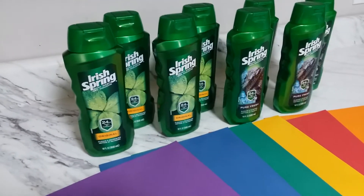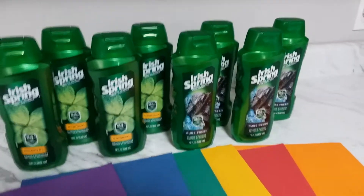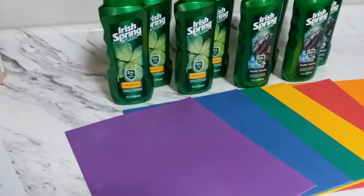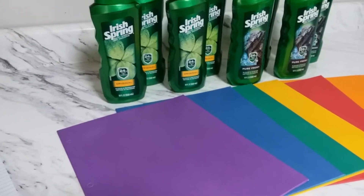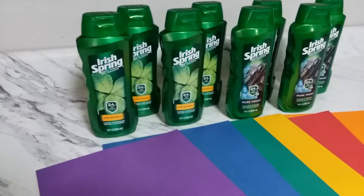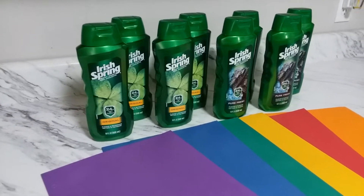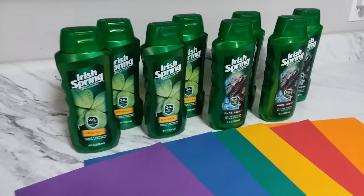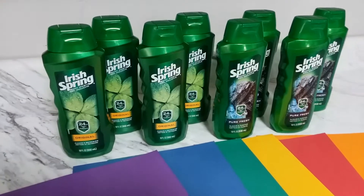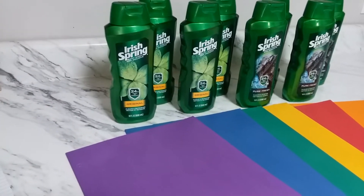Hi guys, welcome back to my channel! This is Pinoy Couponer for a cost, and this is my super privy haul from Walgreens. This is an awesome, fantastic deal — you might have seen this on my thumbnail. I paid $9.66, and that is including tax, and I got back 43,320 points, which is equivalent to $43.32.